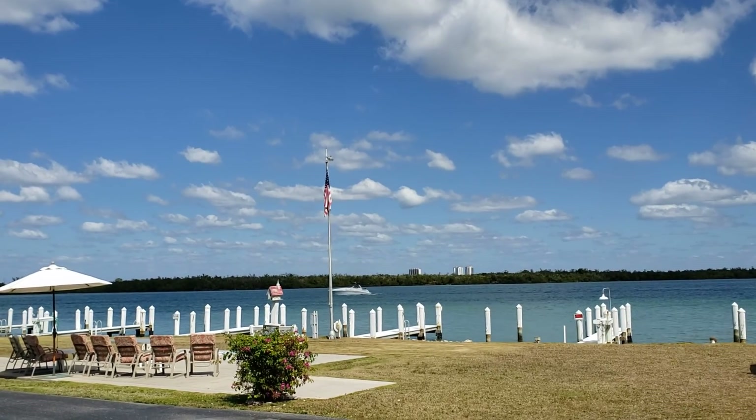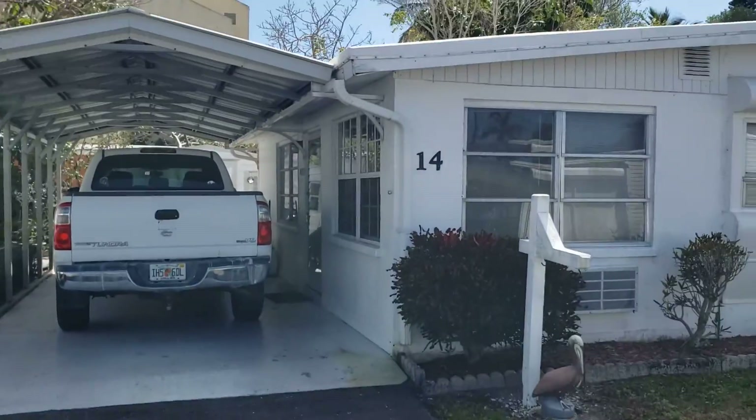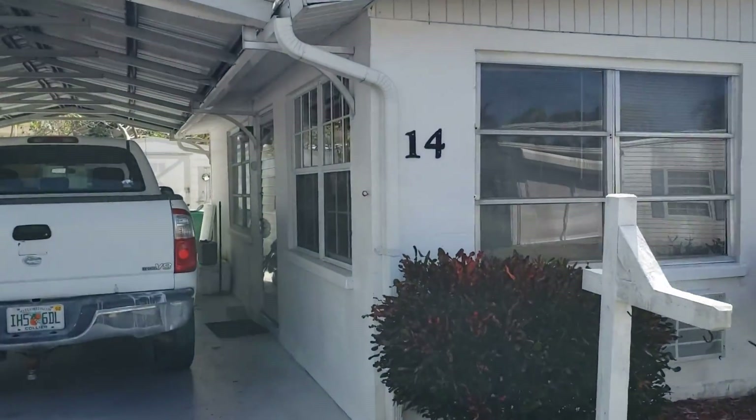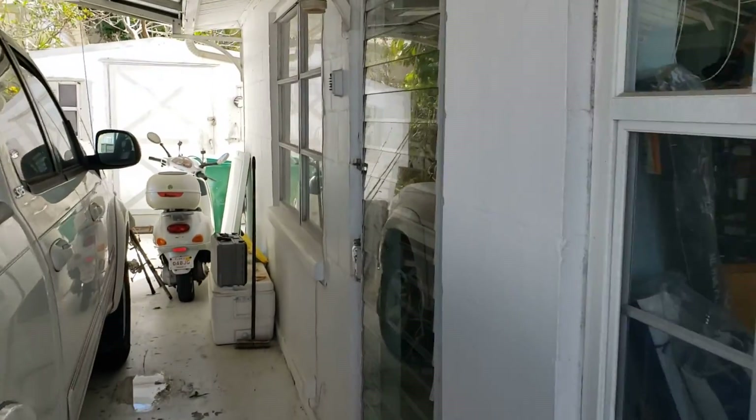Today's featured property is Port Marco on Marco Island and we're going to look at trailer number 14. It's a one bedroom, one bath that is a trailer from 1957.